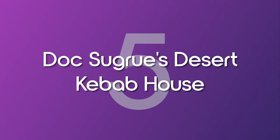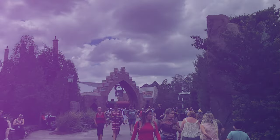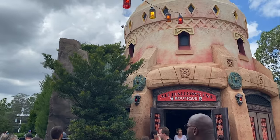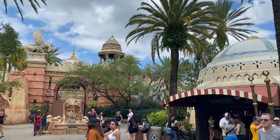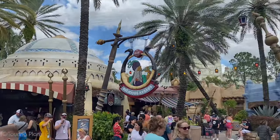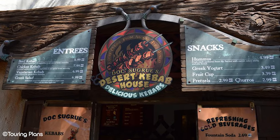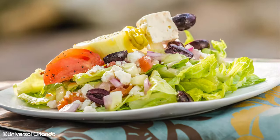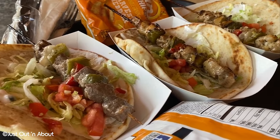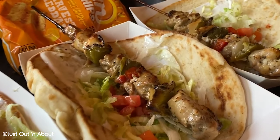Number 5: Doc Sugrue's Desert Kebab House. The delicious aroma coming from Doc Sugrue's Desert Kebab House is enough to warrant a spot on our list. This Mediterranean inspired grill serves up a great range of kebabs and salads with a good variety of vegetarian options too. There's also some smaller bites with things like fruit cups, hummus and pretzels available.